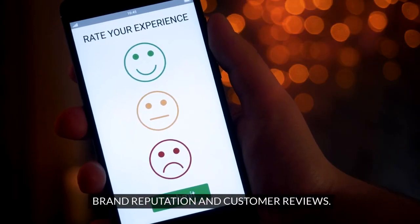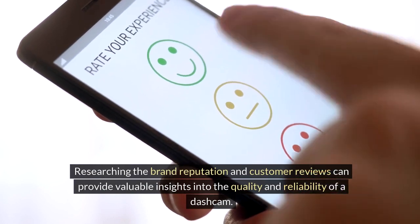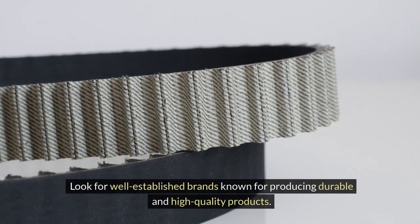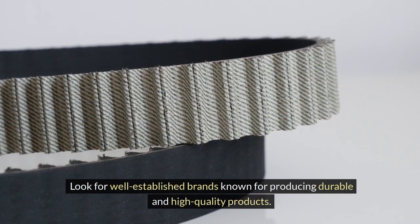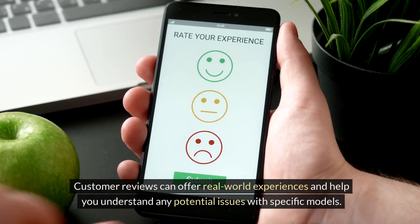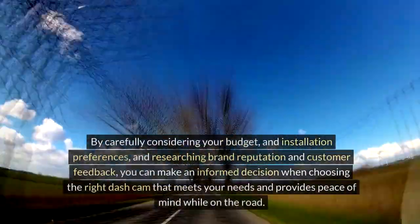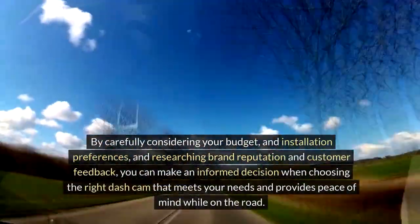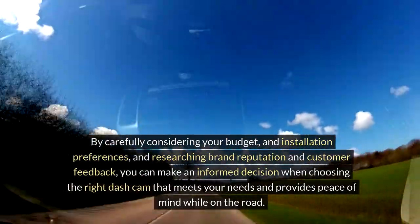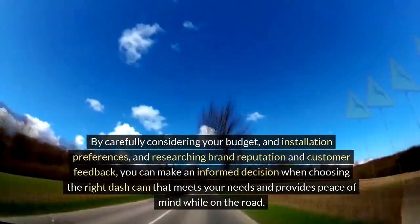Researching brand reputation and customer reviews can provide valuable insights into the quality and reliability of a dash cam. Look for well-established brands known for producing durable and high-quality products. Customer reviews can offer real-world experiences and help you understand any potential issues with specific models. By carefully considering your budget, installation preferences, and brand reputation, you can make an informed decision that provides peace of mind on the road.